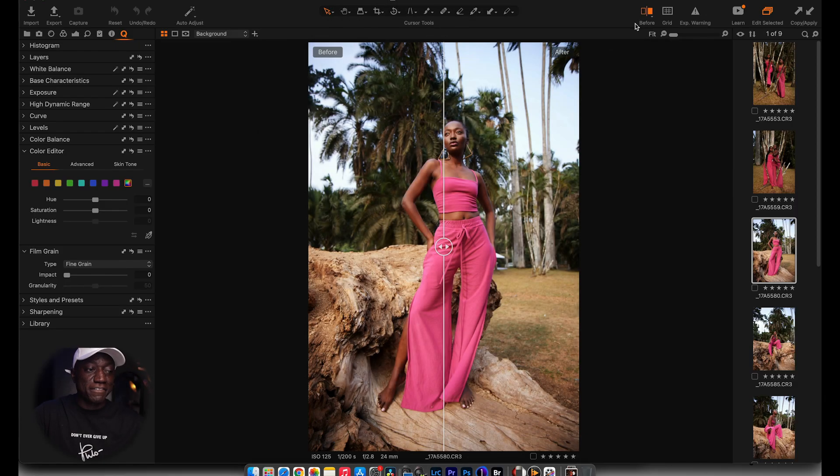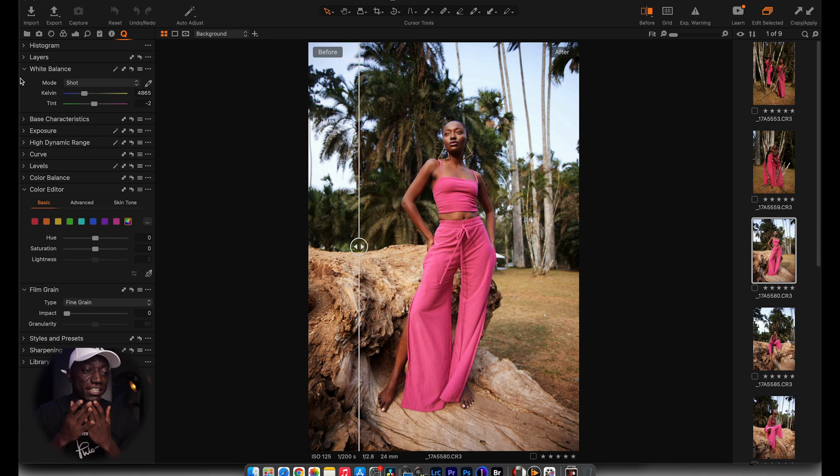Starting off, I want to enable my before and after because I know I'll be sliding back and forth between that a lot. The first thing I want to do is start with my white balance. I feel like this image will really benefit from warmth, so I just want to warm this up a little bit. I think the warmth is quite okay at this point — I'm not going to touch the tint, just leave it there. Here's a before and after — already it's warming up the image and I really like the direction I'm going with this.